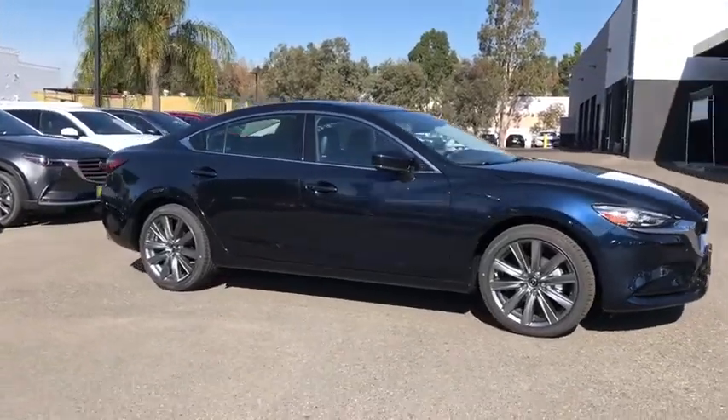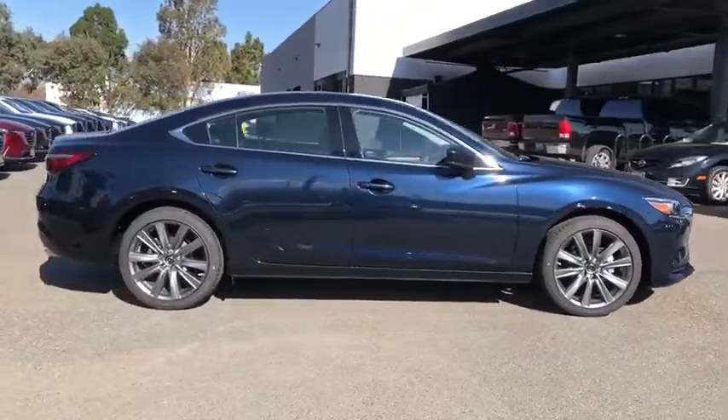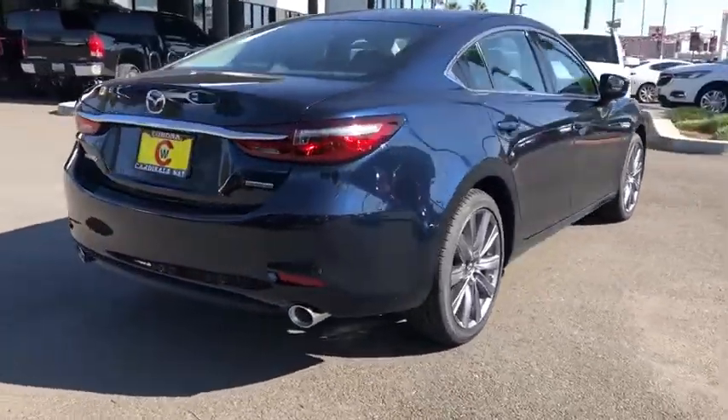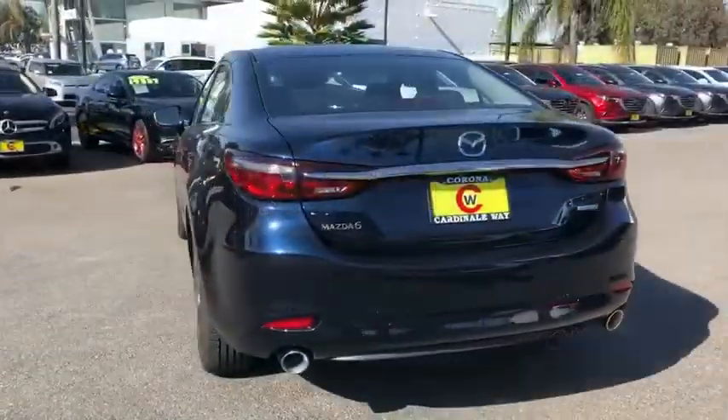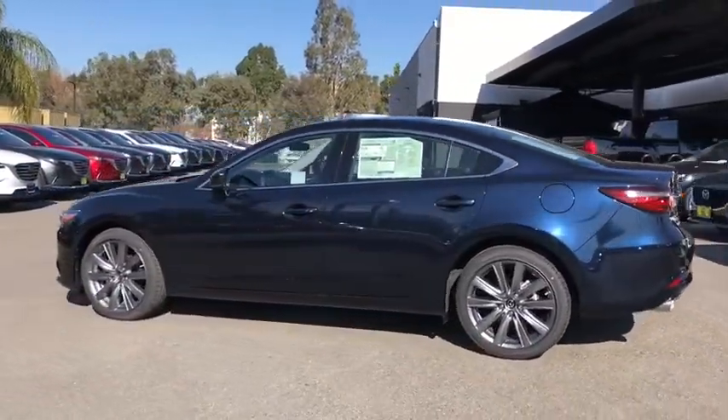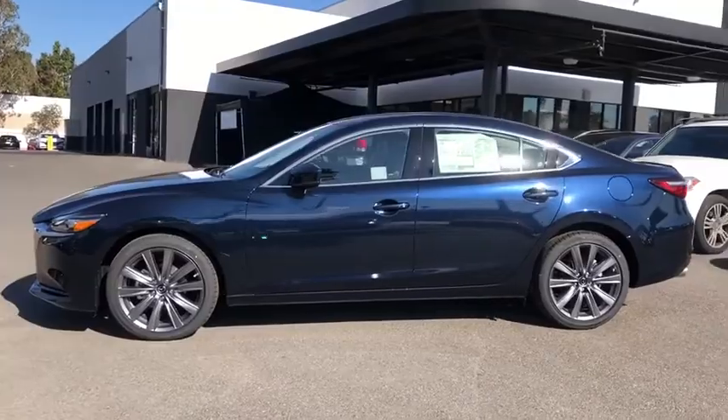Make a great choice today with the 2020 Mazda 6. Exceptionally stylish and fun to drive, the Mazda 6 has quality, dependability, and reliability at the heart of its design. This acclaimed sports sedan appeals to your senses and your wallet.